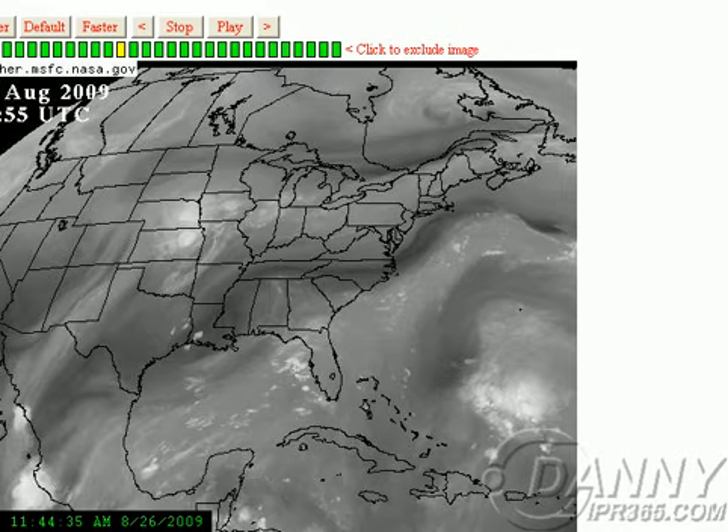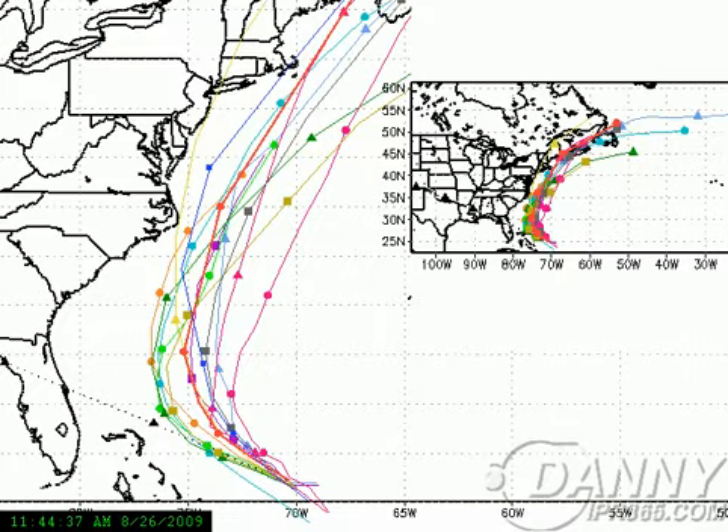As far as the model guidance is concerned, they're all in general agreement that it's going to continue west-northwest, then make a turn north, and then northeast. But some of the models differ: you can see the UK has it making landfall on Cape Cod; the Canadian model has it making landfall on the Outer Banks, then scraping New Jersey, and then coming into New York. The current motion is directly towards Cape Canaveral. So until we start to see that northward curve, people to the west of these models need to be on alert for any potential eventualities with this storm.